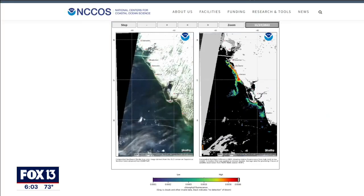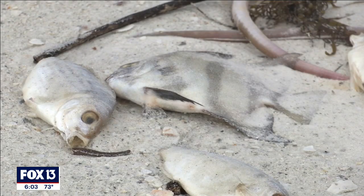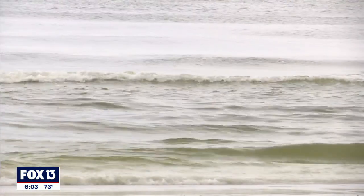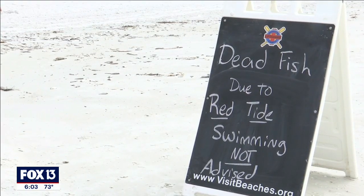Satellite images show the bloom hugging the coast. While it appears to be a significant red tide, scientists say it's too early to know how it will compare to the red tide that began in 2016 and lasted more than a year. But they agree upon one thing: cleaning up excess nutrients that feed red tide is important now more than ever.